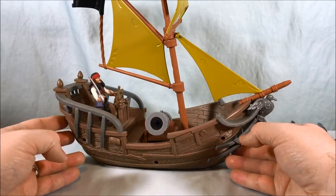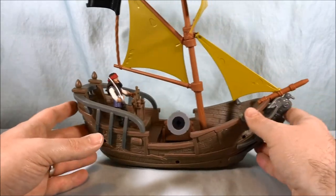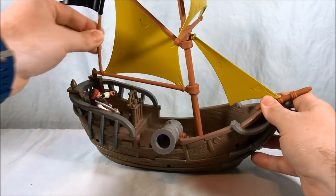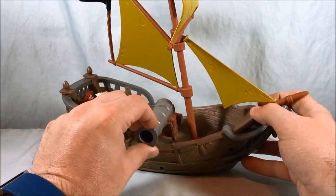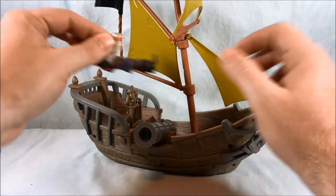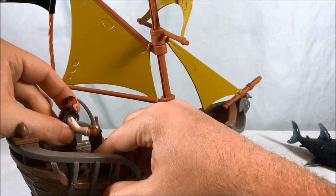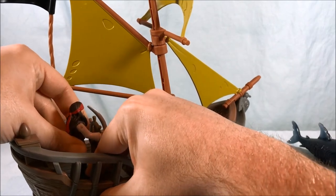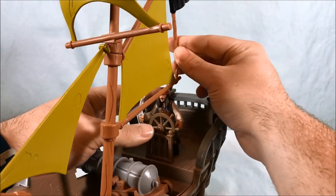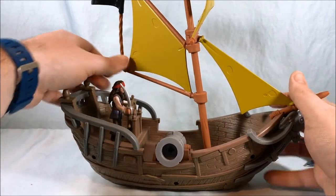Other than that, it's a solid little boat. There's not a heck of a lot of play to be had — you put your character in the boat, move it around like he's sailing, or have him get in a cannon fight with other boats. I also almost wish there was a way to attach the cannon to the boat because otherwise it just rolls around inside, which isn't a problem, but when you move the boat around it can roll around a lot. Once you have him pegged in, you can move his hand up like he's using the wheel.